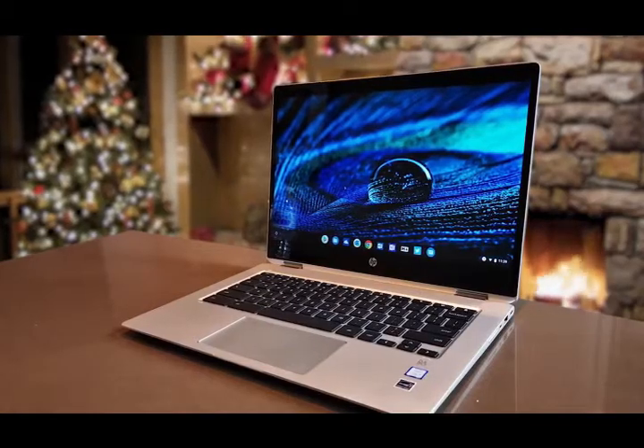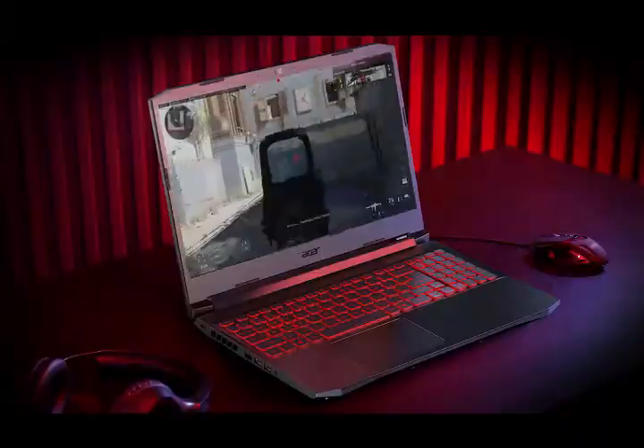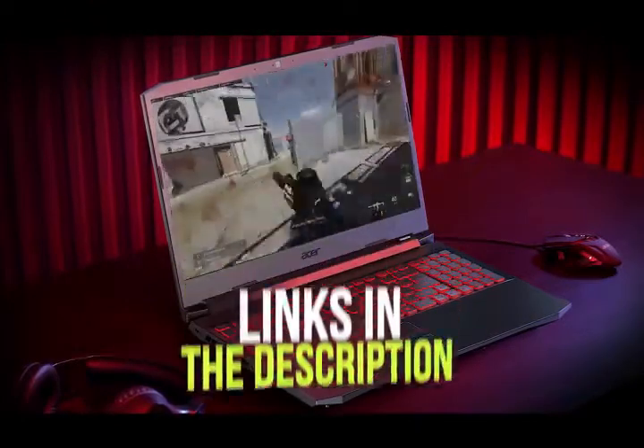I've included options for every type of consumer, so if you're looking for an affordable Chromebook or a portable powerhouse that can handle editing 4K video, we'll have the product for you. If you want more information and updated pricing on the products mentioned, be sure to check the links in the description below. Okay, so let's get started with the video.